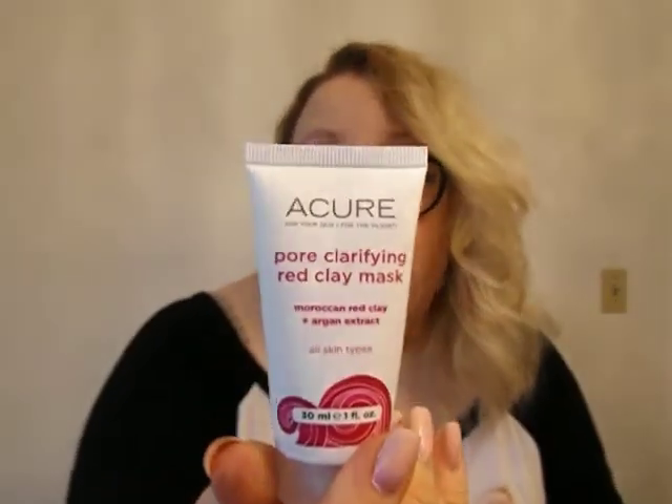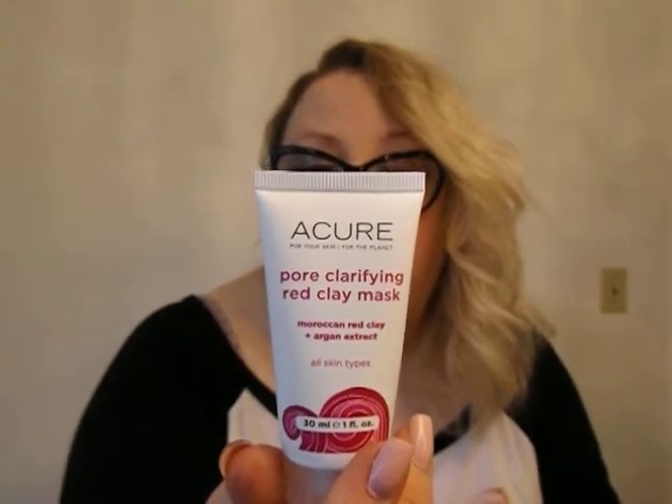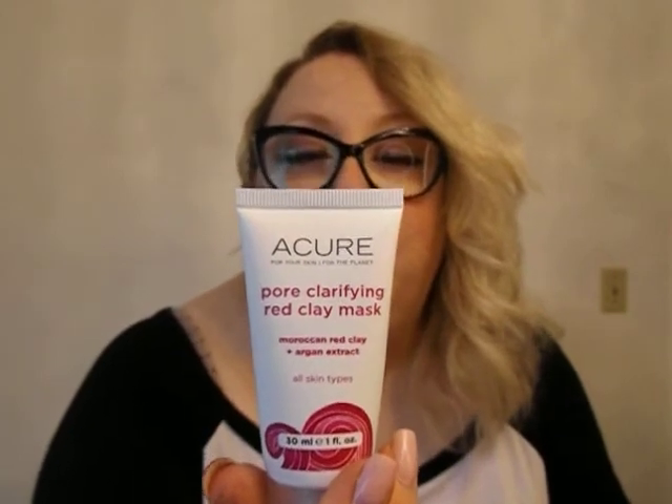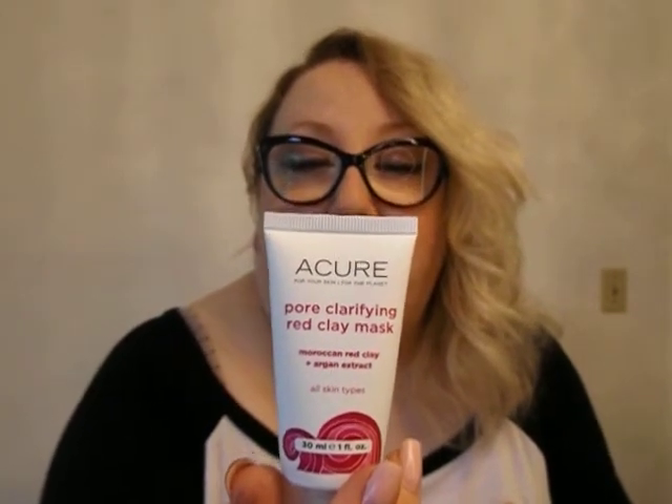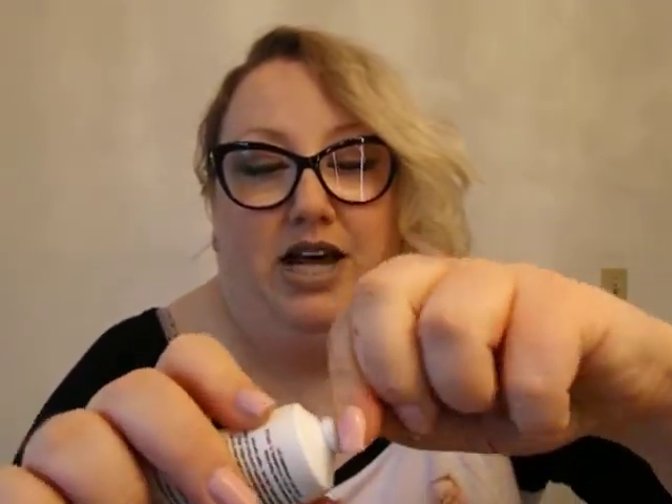Moving on — another face mask, a clarifying red clay mask. This is from Acure? I don't know if that's how you say it, I've never heard of that brand before. The directions say one to two times a week, apply a thin layer to face, neck, and chest until you look like an extra in a zombie movie. Allow it to sit for 15 minutes. I'm curious now.